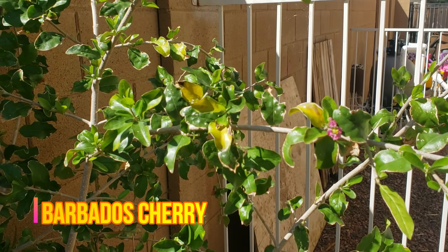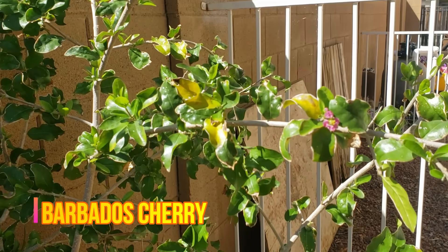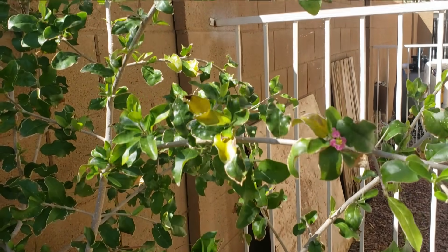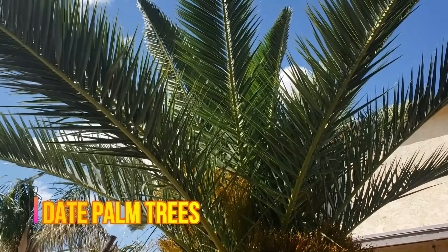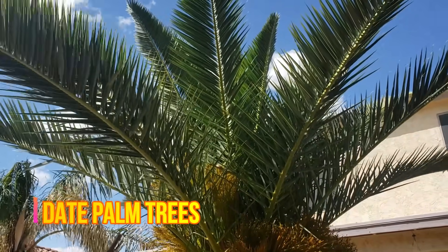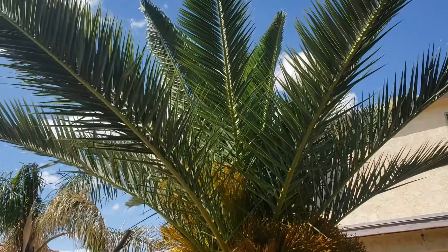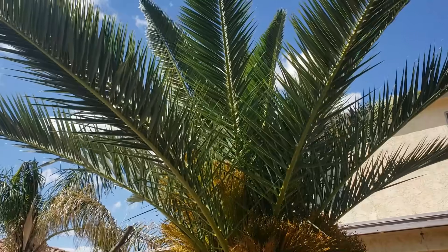We also have some honorable mentions. First is the Barbados cherry — the fruit tastes good but it wasn't quite enough to make the list. We also needed to include date palms — they're amazing trees, but they require a male tree, require a lot of maintenance, and that's why they're not on the top list, though once fully established they produce a lot of fruit.